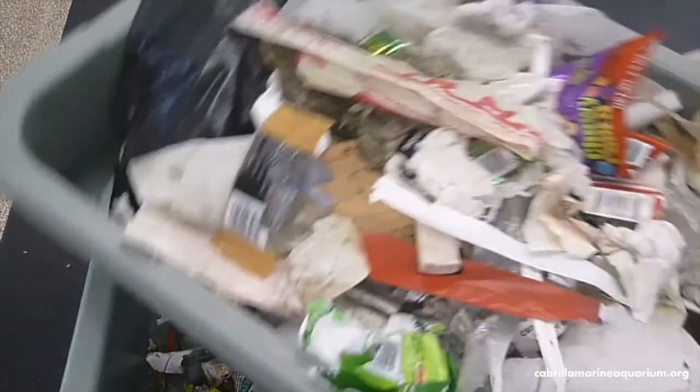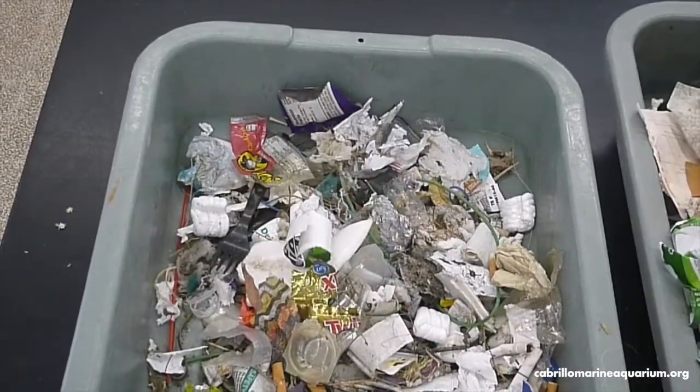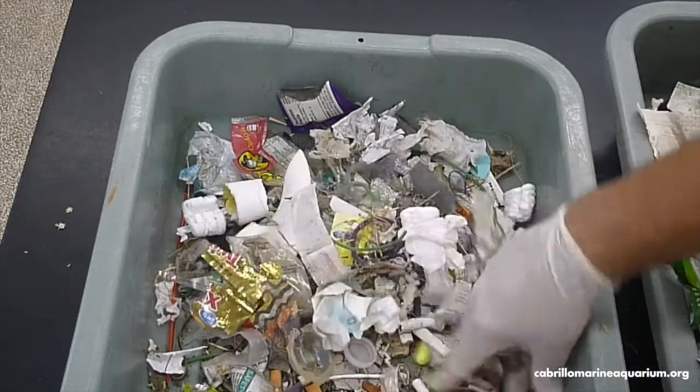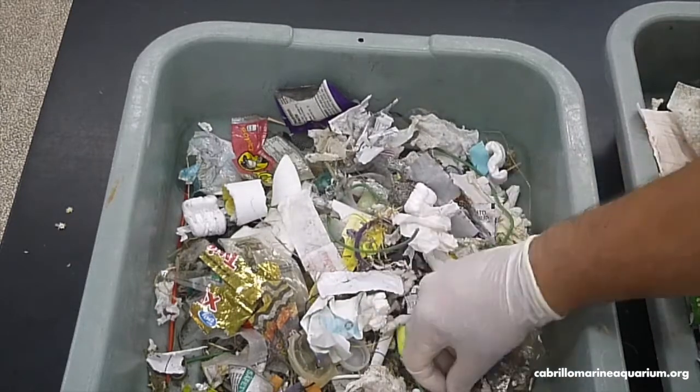Picking up the big pieces is easy. You can see them from far away and once you pick them up everything looks better. But when you're out there picking up trash, I just want to remind you to look closely at the ground. It's the little pieces like these that wind up causing the biggest problems.